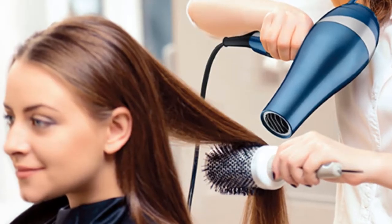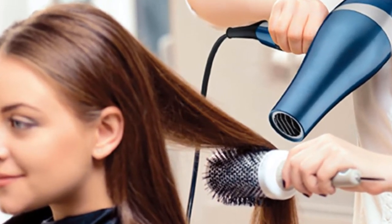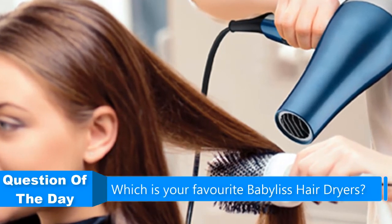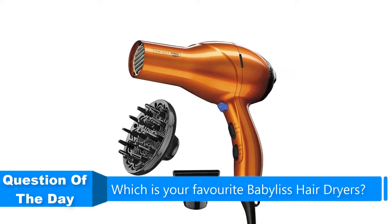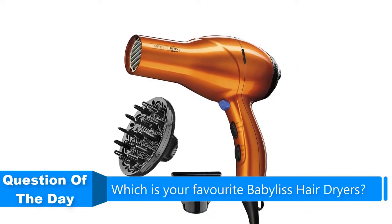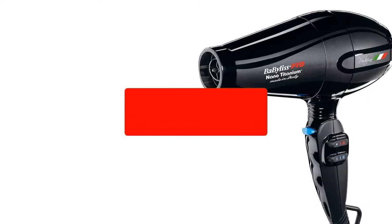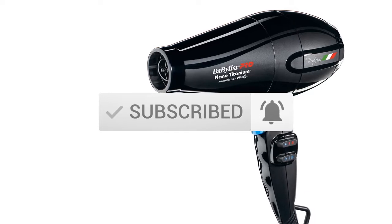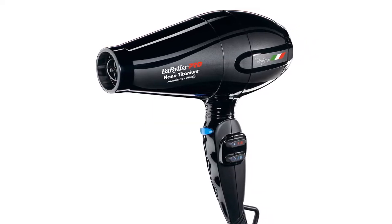Hello everyone. In this video we are going to be checking out the five best BaByliss hair dryers. I made this list based on my personal opinion and research of the market. I tried to list them based on their price, quality, durability, and more. If you want more information and updated prices on the products mentioned, check out the links in the description below, and be sure to subscribe to our channel for future review videos.